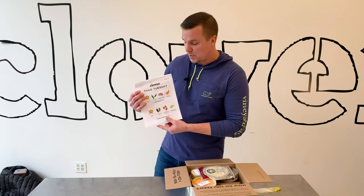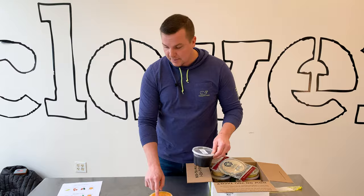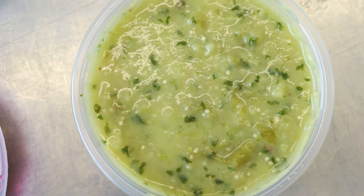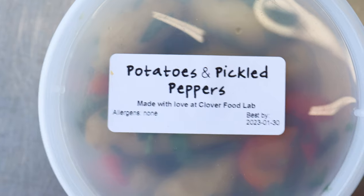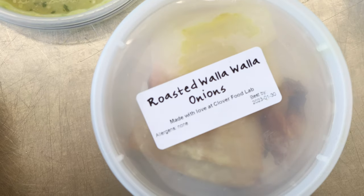The boxes change every week as well. Everything comes packaged and nicely labeled. This taco box comes with two salsas, and the salsas change every single week. It comes with two bases — this week is shishito peppers, potatoes, and pickled peppers — and then the toppings that go on the tacos are pickled red cabbage and roasted Walla Walla onions.